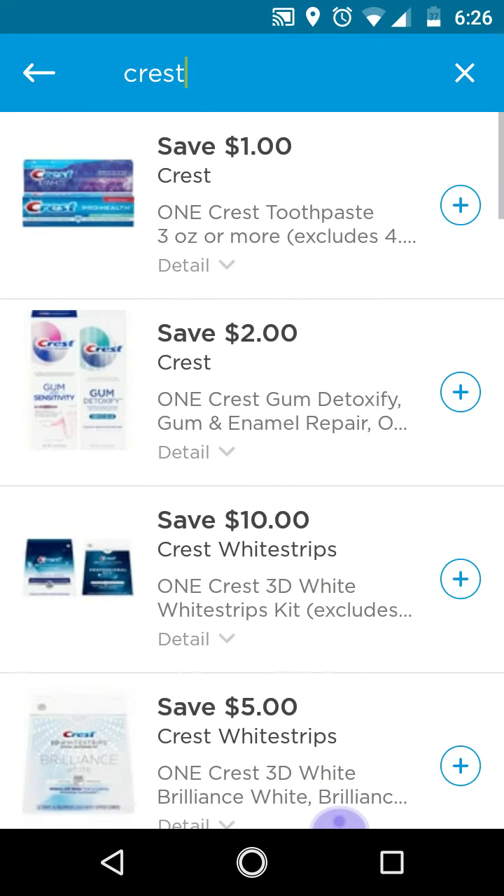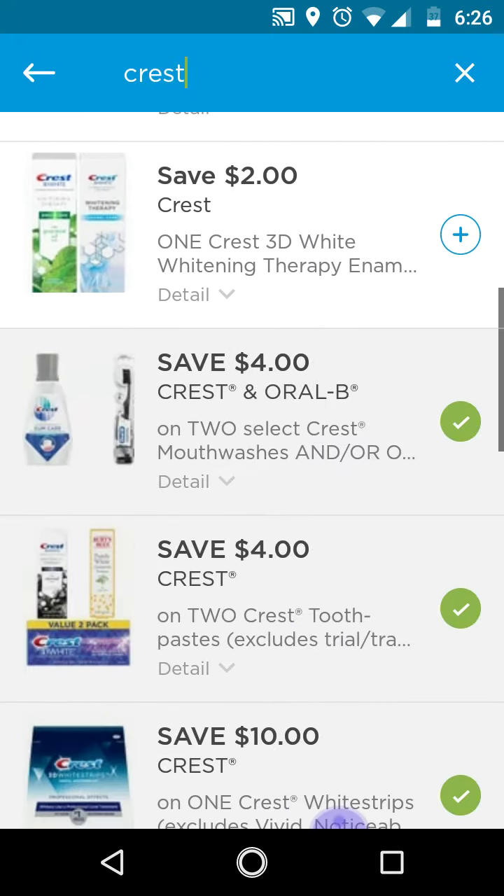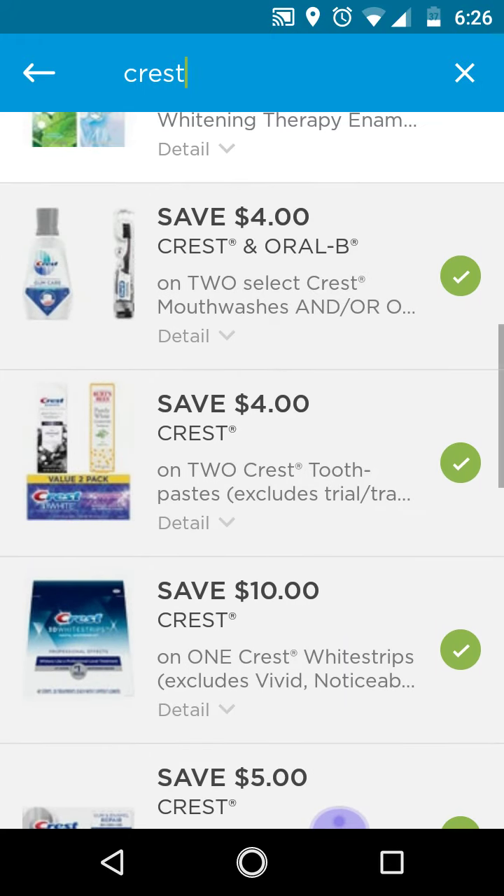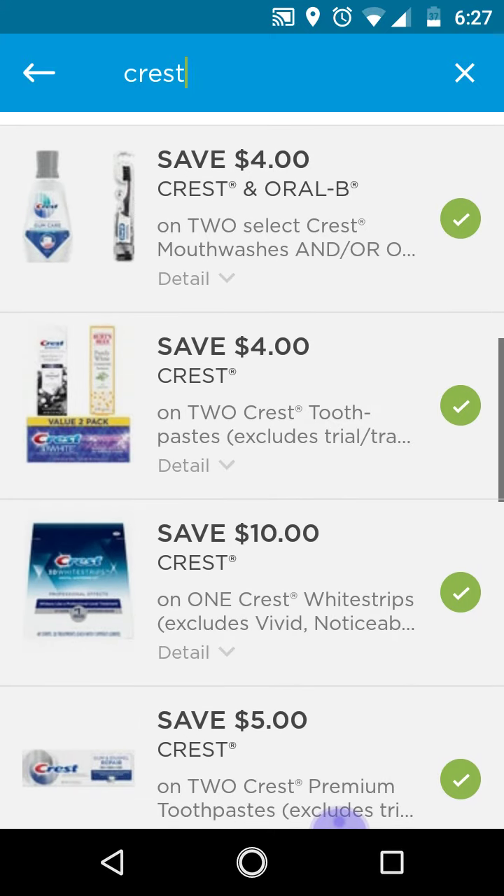But if you have the $1 off clipped, remove that — that will be the worst one to come off. That is that. So I just wanted to let you guys know, and that's the same thing with Dollar General and CVS as well. Make sure you clip the higher value coupon, because if you have both the lower value and the higher value clipped, the lower value one will come off first. But for Walgreens, you have a way to remove them on your app.